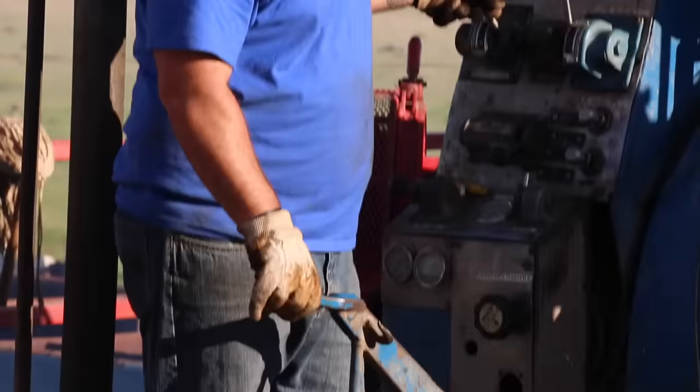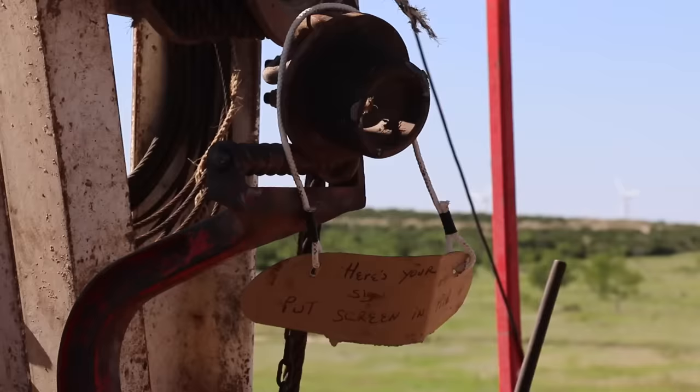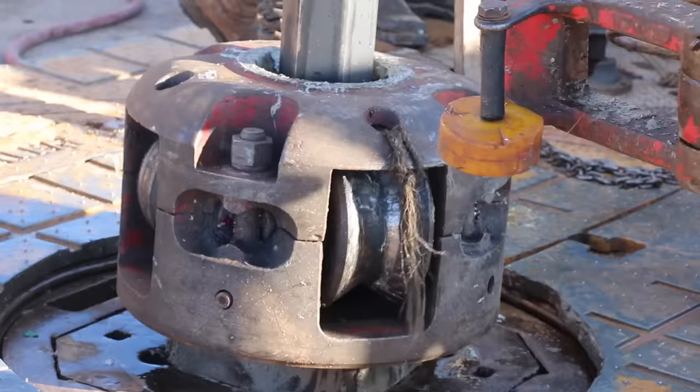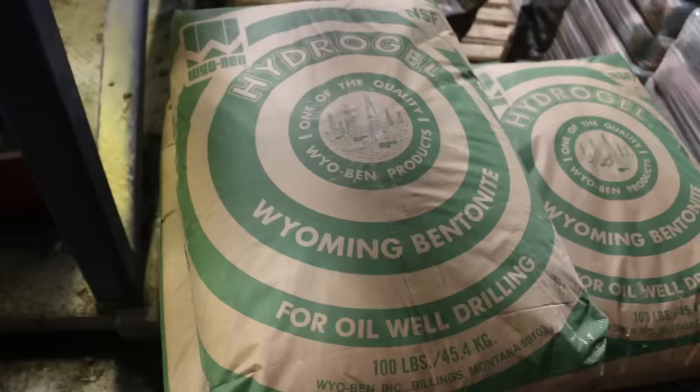Rig crews work so cohesively that there is very little discussion, often just occasional sign language to guide a pipe or a chain into place. There are many moving parts on the rig once it's set up. Here, for example, they're mixing drilling mud.